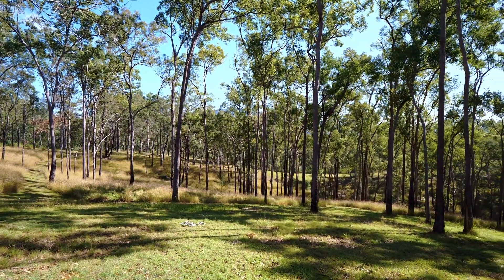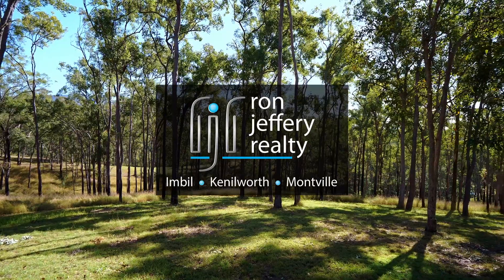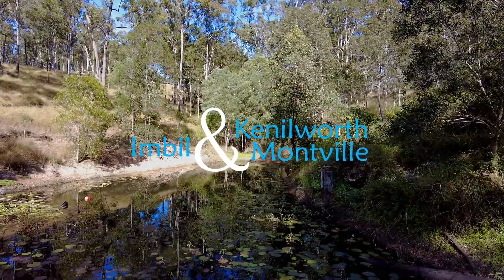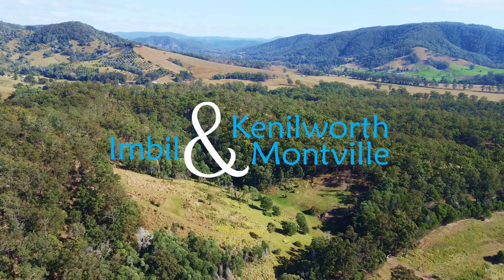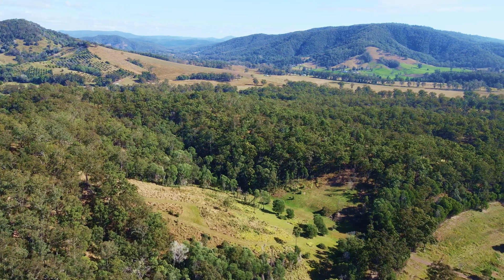Inspections can be arranged by contacting the team at Ron Jeffery Realty. With three offices conveniently located in Imbil, Kenilworth and Montville, Ron Jeffery Realty have you covered from the valley to the range. This cabin in the woods is a shouse.